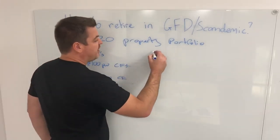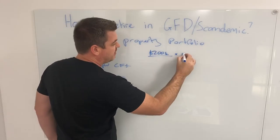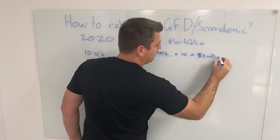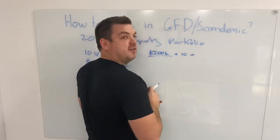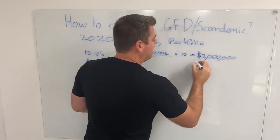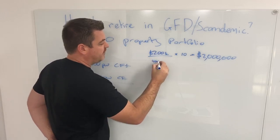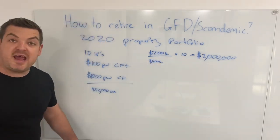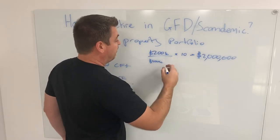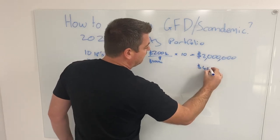My goal was: if I bought 10 properties at $200,000, that's 10 times $200k equals $2,000,000. If those 10 properties went from $200,000 to $400,000, that means you've turned $2,000,000 into $4,000,000. Everyone told me I was a dickhead at the time — it's never going to happen, you're off your head — but it's working for me.